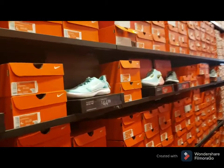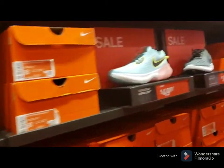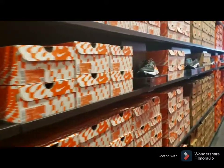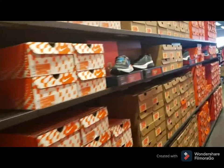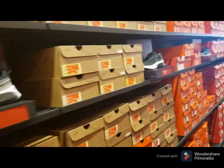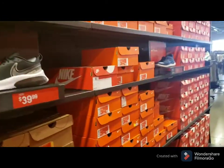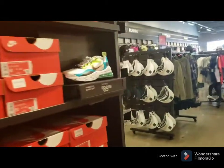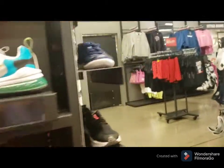These are for kids, so about $50. Talagang mura sa outlet! Because if you go to the actual Nike store in the mall, it's at least $20 more.